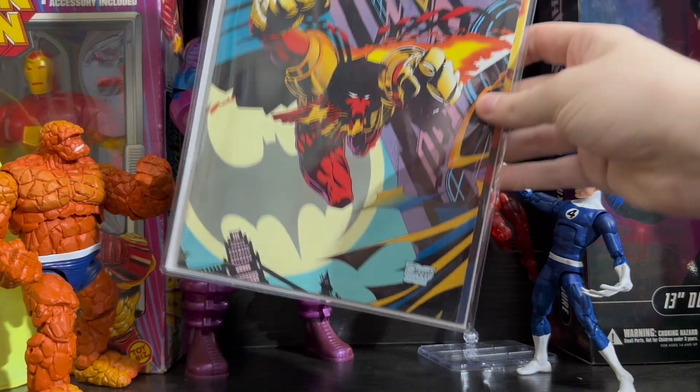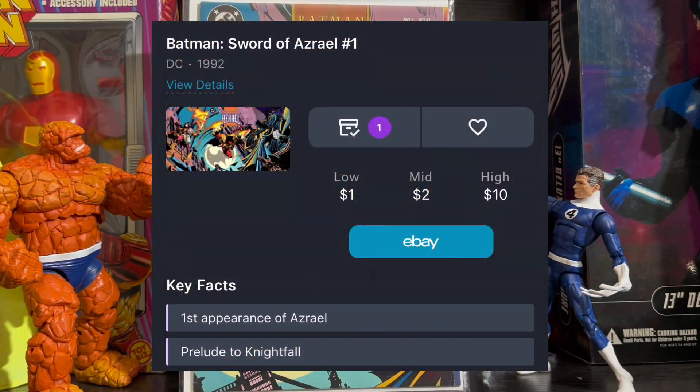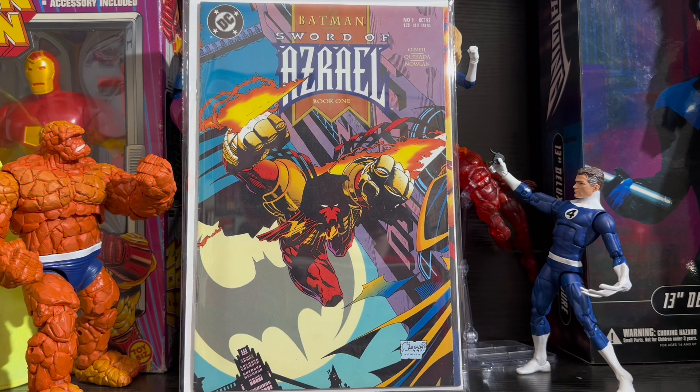Now we're going to go into the DC side of things, signing off with Batman: The Sword of Azrael. Issue 1 is the first appearance of Azrael, and it only goes for around $10, so I think this is a great small key to pick up.